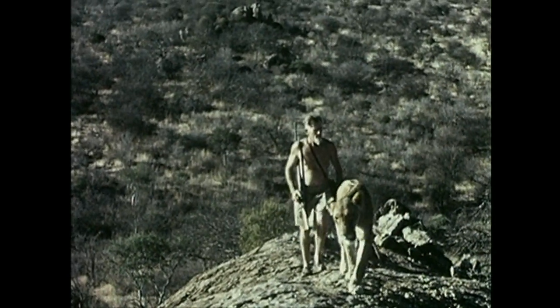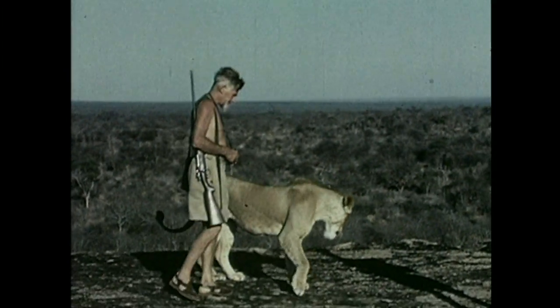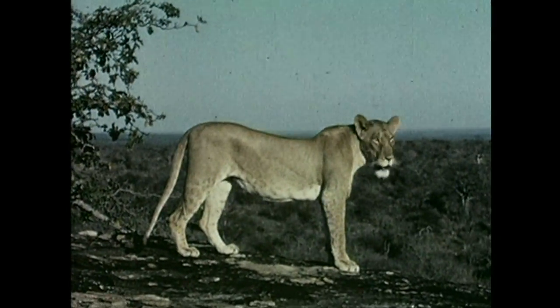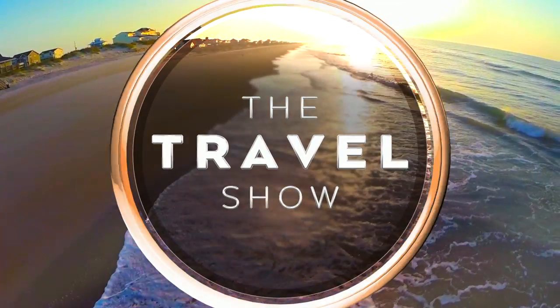This is the born-free country. This is where it all happened — where Elsa was found and where Elsa died. Memories of Elsa the lion from back in 2015. What a cool story that was.